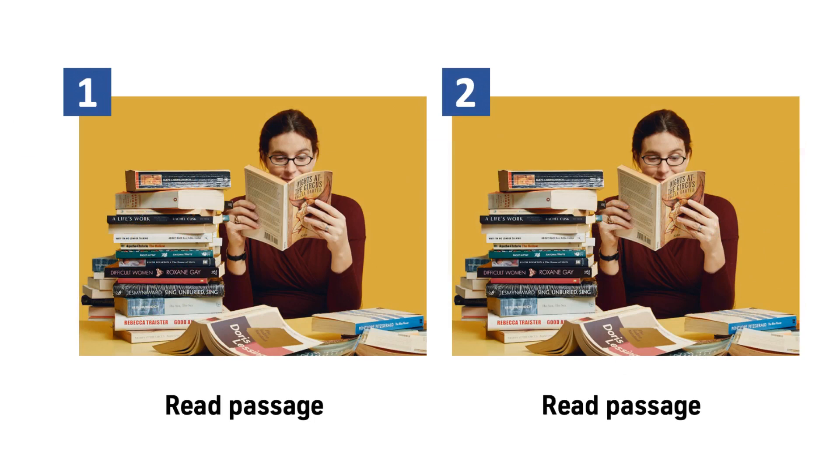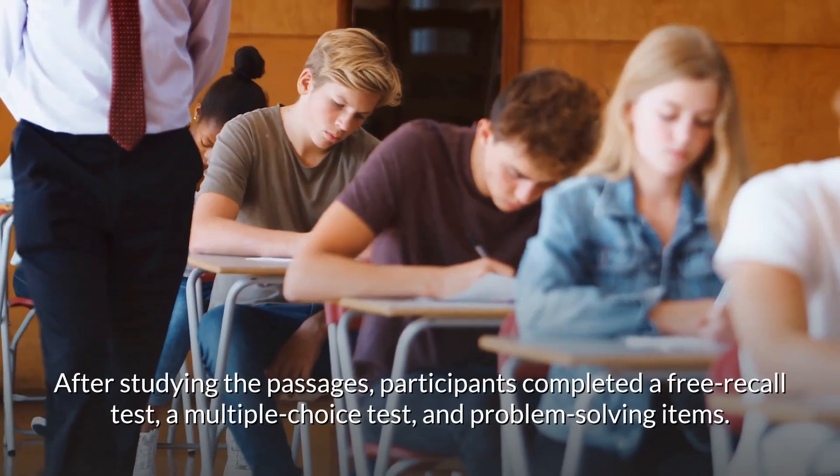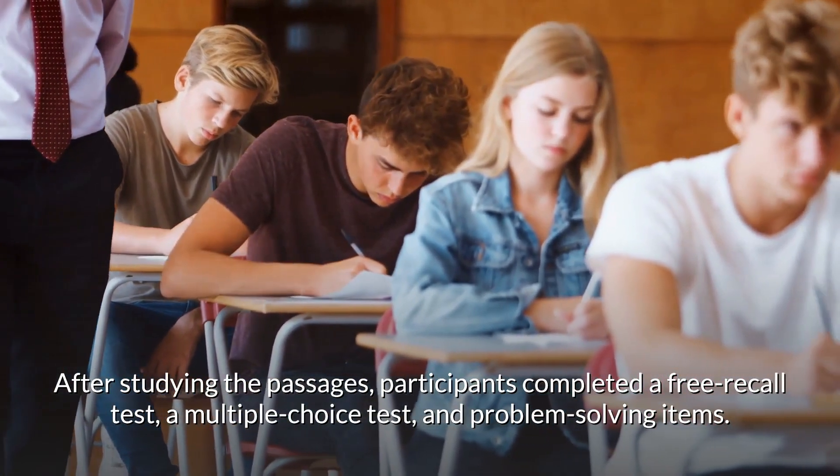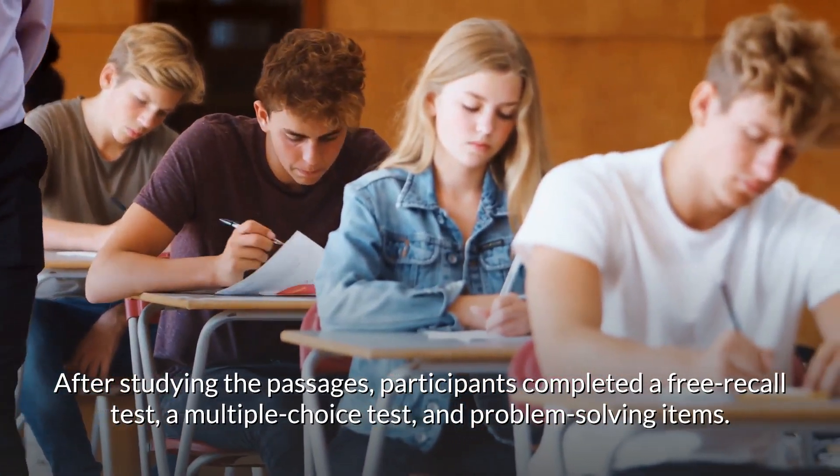Finally, participants in the re-read-only group were simply instructed to read each passage twice. After studying the passages, participants completed a free recall test, a multiple-choice test, and problem-solving items.